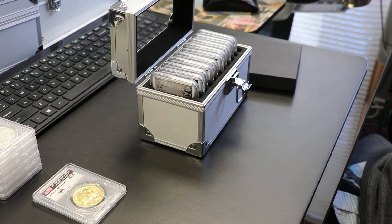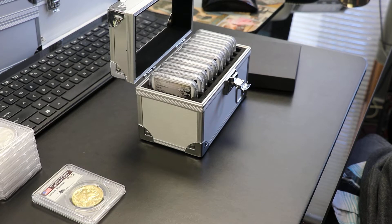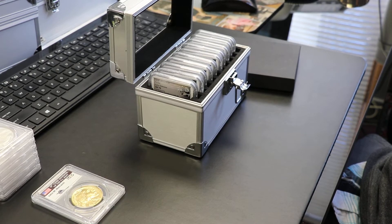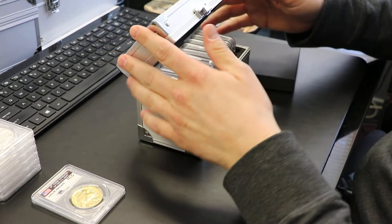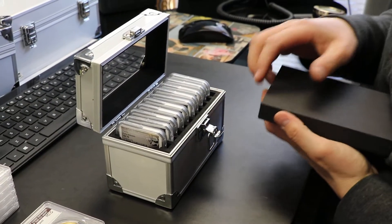Hello! Nelson over here at CoinsForSale.com coming at you with another product review. Here we go today. I know how so many of you people out there love the review of the boxes, so we're going to start with that. We have the aluminum box, the 10-coin box, and we have the paper box for the graded collectible coins.